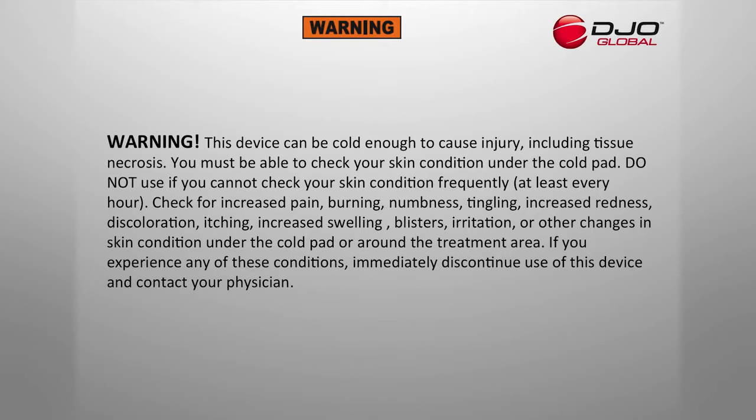Check for increased pain, burning, numbness, tingling, increased redness, discoloration, itching, increased swelling, blisters, irritation, or other changes in your skin condition under the cold pad or around the treatment area. If you experience any of these conditions, immediately discontinue use of the device and contact your physician.